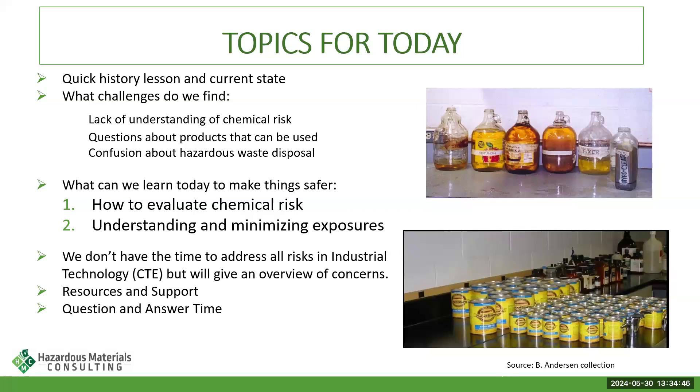We really want to make sure we're helping you understand chemical risk and how you can evaluate it, and also understand exposures and the risks associated with various chemicals and how we can minimize those. One thing I found researching the current state: a lot of areas have switched from 'industrial technology' to 'career and technical education' — CTE. So when I refer to CTE, that is industrial technology. There are so many different areas of curriculum that we're going to focus on a generic approach to evaluating whether chemicals should be in your classroom.